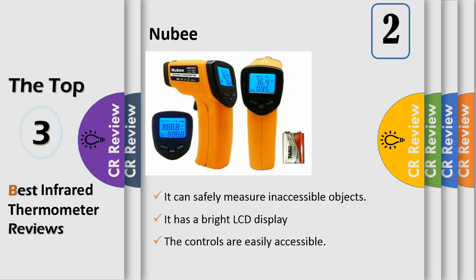Accurate and safe: measures range from minus 58 to 1022°F (minus 50 to 550°C), with accuracy of plus or minus 2% or 2 degrees. It has USFDA, FCC, and CE/RoHS approval. The distance to spot ratio is 12:1, measuring an approximately 1-inch diameter spot when it's 12 inches from the target.